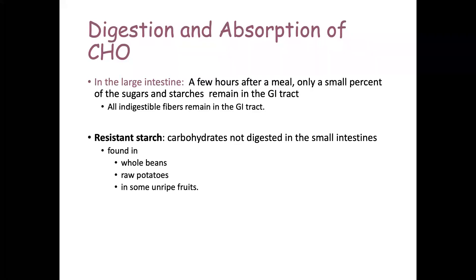When material reaches the large intestine — which takes a few hours — only a small amount of anything with nutritious value is found at the distal end of the ileum. Only a small percentage of sugars and starches that have been moving through the small intestine will remain in the GI tract. All indigestible fibers remain there because you don't have the enzymes to break them down.